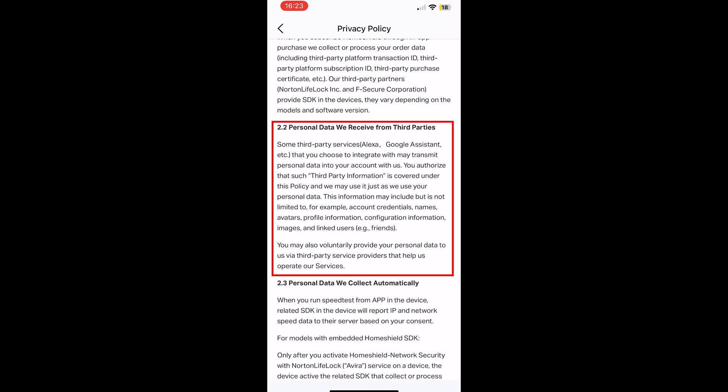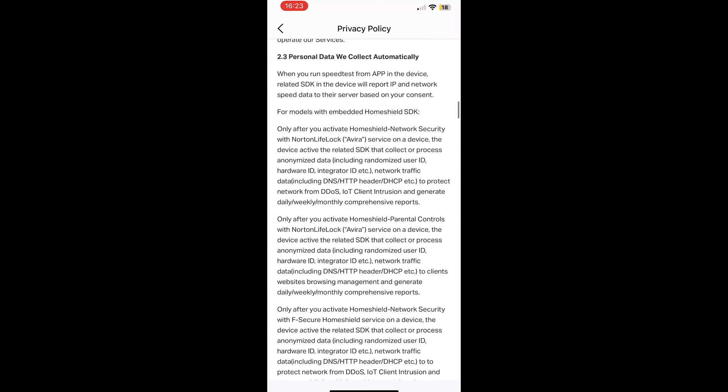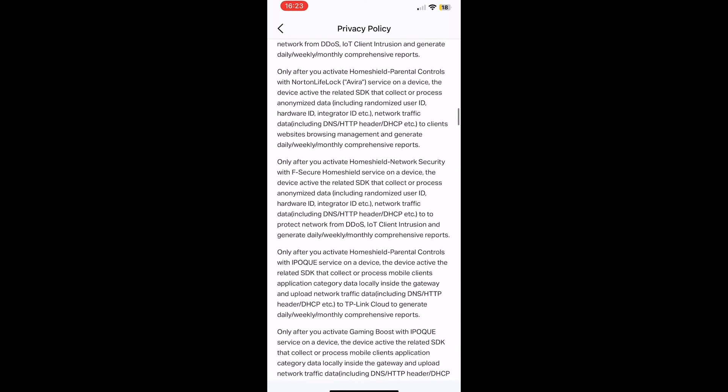If you enable Alexa, Google Assistant, or any other supported third-party service, TP-Link may transmit personal data into your account with them — very strange wording, but I assume it means TP-Link may have access to that data besides the big tech giants such as Amazon and Google. Moving forward, we can see the personal data that TP-Link automatically collects. Running a speed test will store the results and the IP address, and the Home Shield will collect a lot of data.